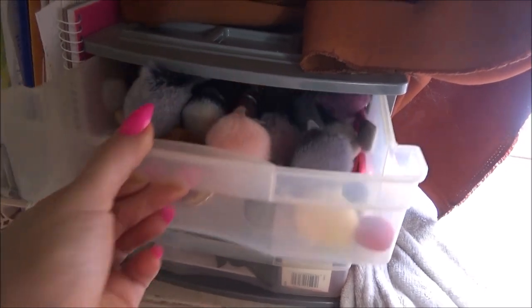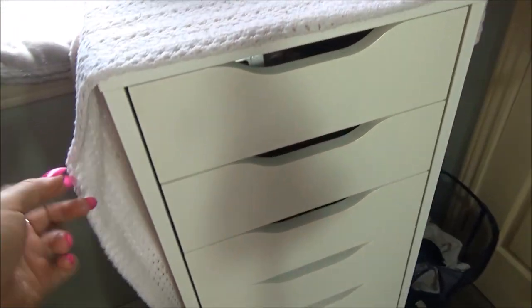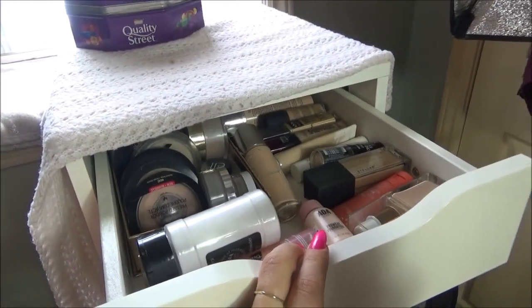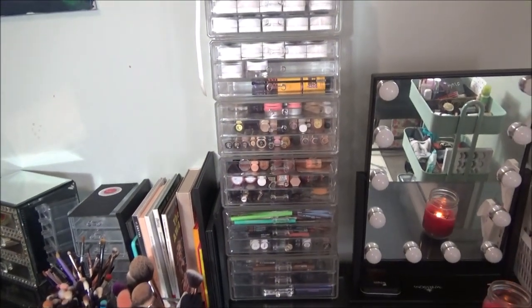I also have this little caddy that I wanted to show. It's just extra brushes, self-tanning stuff, and just a bunch of extra beauty products, contact lenses, all that good stuff. Then we have the Alex 9 drawers. This is actually a step for my cats so that they can jump up on here. But we're going to go through these drawers today as well. Let's start over here.